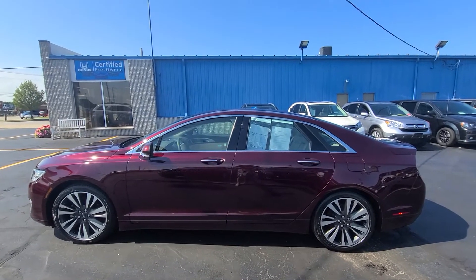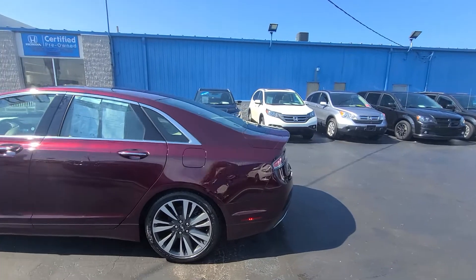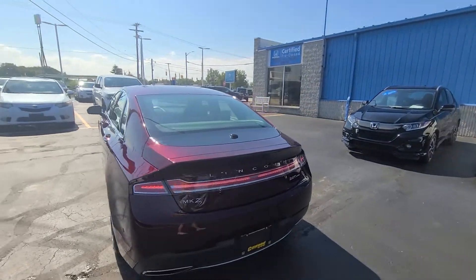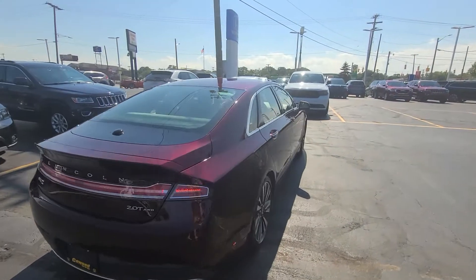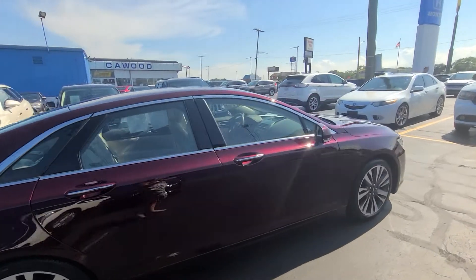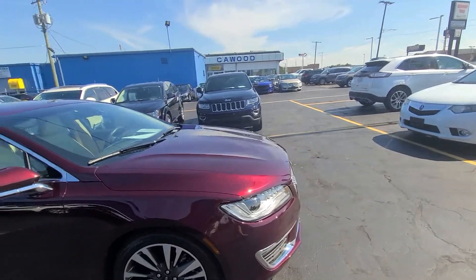Hello, this is Tracy at Kaywood Honda showing you this 2018 Lincoln MKZ Reserve. It's all wheel drive, has 18,000 miles on it, and gets between 20 and 28 miles per gallon. The color is burgundy.